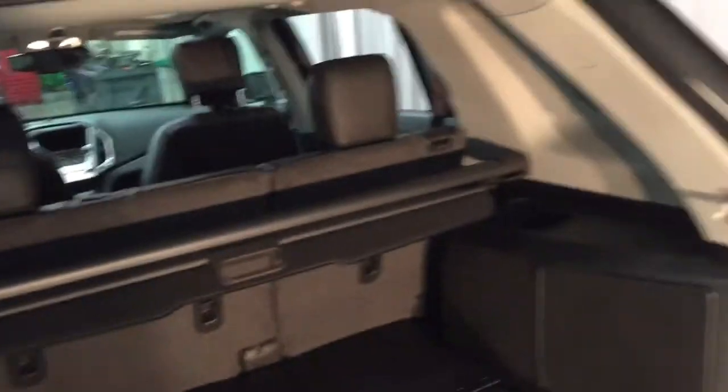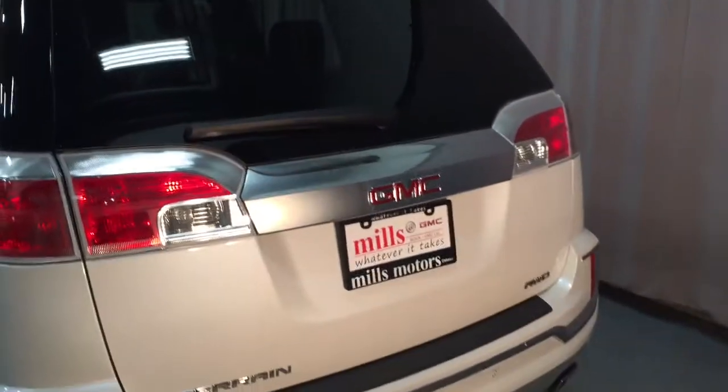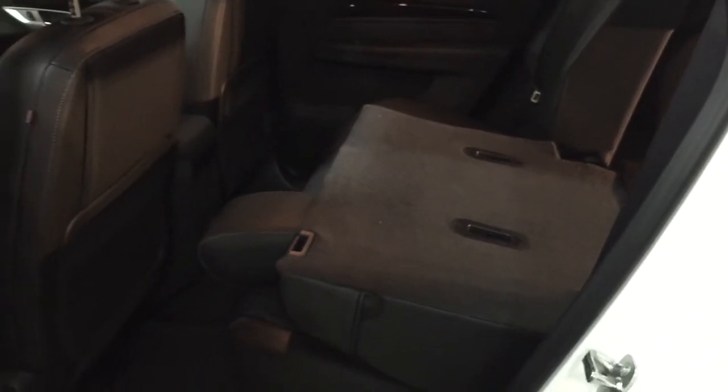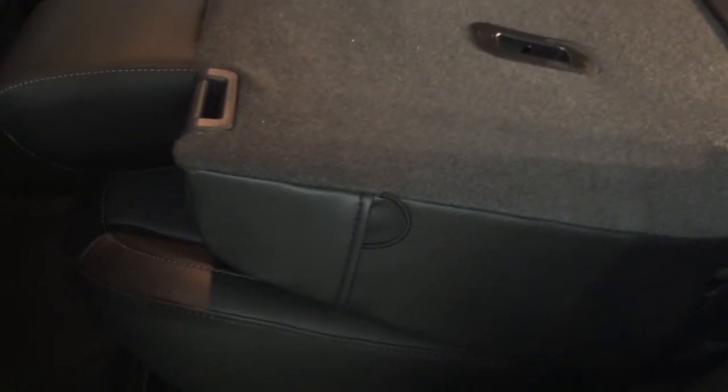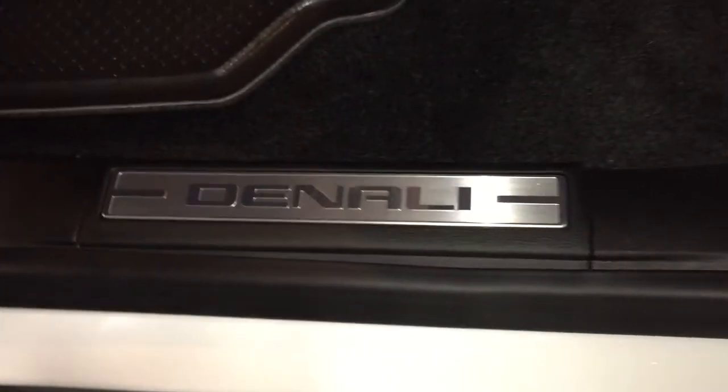To close up, press the button right here and that liftgate is going to come down smoothly and click back into place. All-leather upholstery continues in the back seat with that 60-40 split. To operate it — one hand to pick the seat up and push it back into place, or put it down flat just like that. For rear passenger connectivity, there's a 12-volt adapter and a fold-down armrest with cup holders, plus those Denali markings throughout.